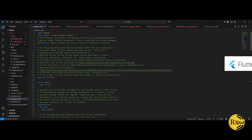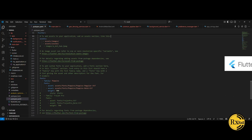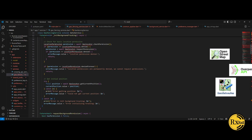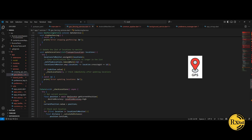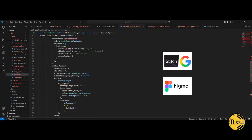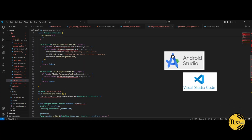RxRail is built with Flutter to run on Android and iOS, and is mainly coded in Dart. The map uses OpenStreetMap, Overpass API, and OpenRailwayMap for live rail data, with GPS to track real-time location. RxRail's design was created in Stitch and Figma, and developed in Android Studio and Visual Studio.